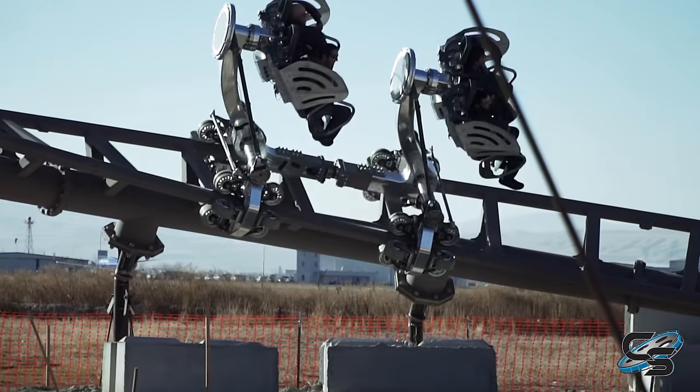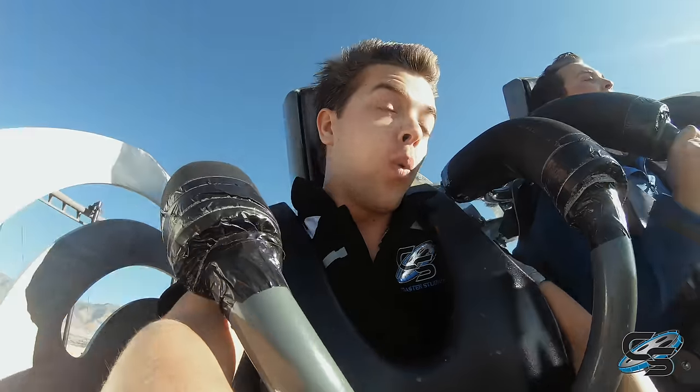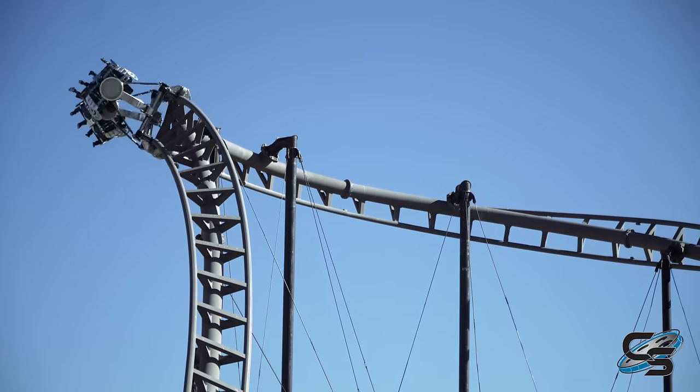This chassis is only four passengers — we're looking at 12-passenger trains being the standard for right now. As far as the restraint system and things like that, we're able to work off of proven concepts we already have in our arsenal. The 4D Free Spin patented technology is definitely utilized here, plus it's got its own patents.